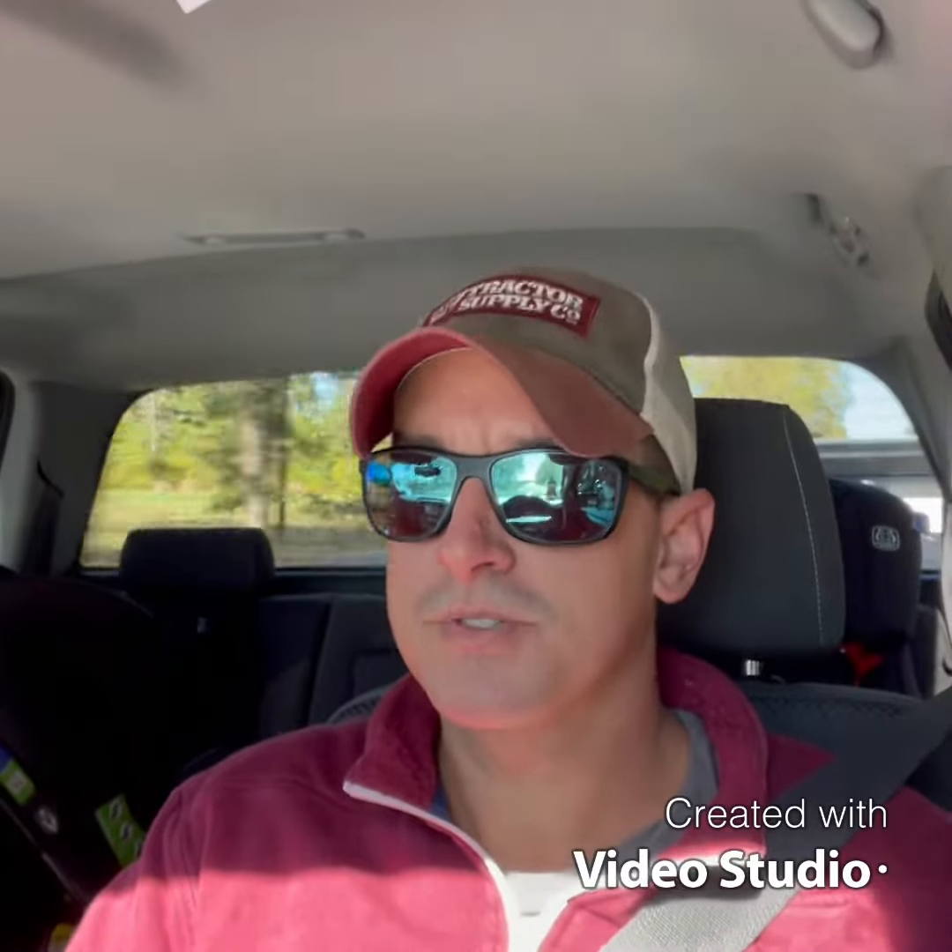Hey guys, what's up? Ben with Central Virginia Landscaping. On the road again, making a couple deliveries this morning. Had a customer call for five yards of our screened topsoil, which has been super popular this season. People are just getting their lawns ready for wintertime. It's October here in Virginia, so the weather is still kind of mild and people are getting out and doing some landscaping.